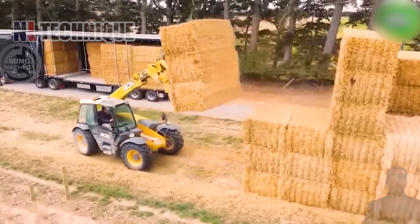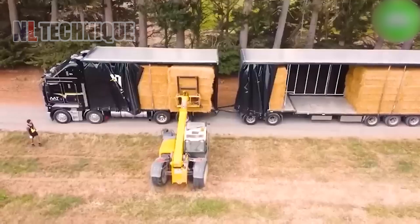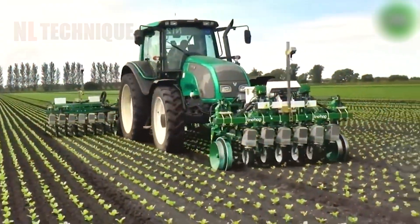The JCB5366 is a remote-controlled forklift that tackles everything from baling and stacking to hauling massive hay bales with ease.